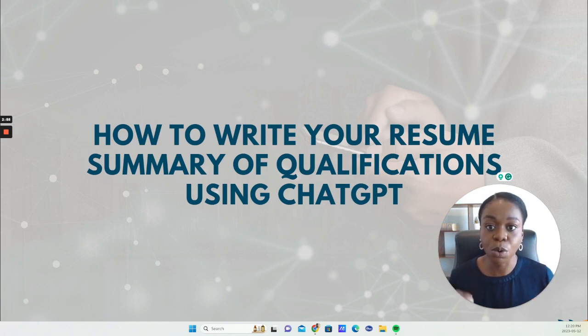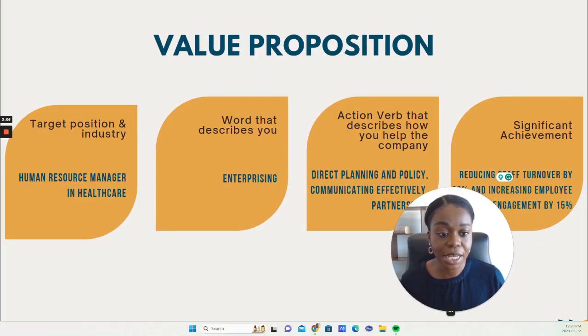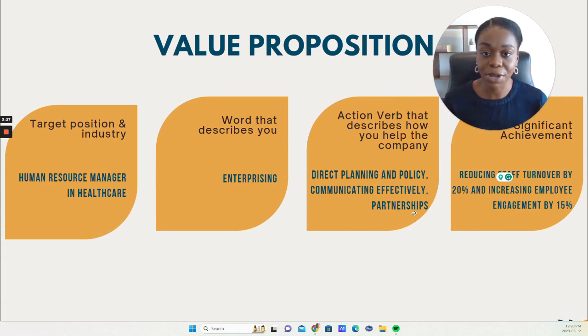That's why I want to go through what a summary of qualifications actually is. It goes on the very top of your resume. I have a slide from a presentation that we can use for this. It says 'your value proposition,' which is basically what is unique about you — a marketing term that describes what you're bringing to the table that hundreds of other candidates applying for the same role cannot do the way you do.